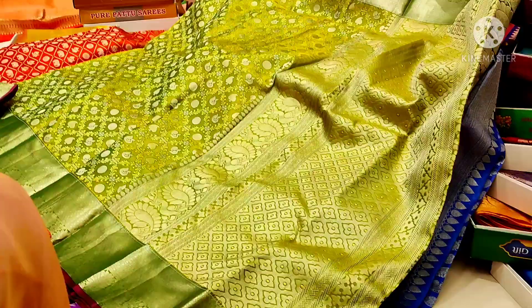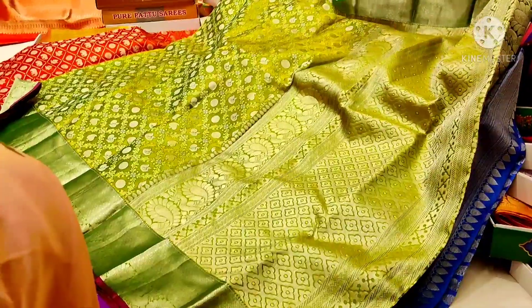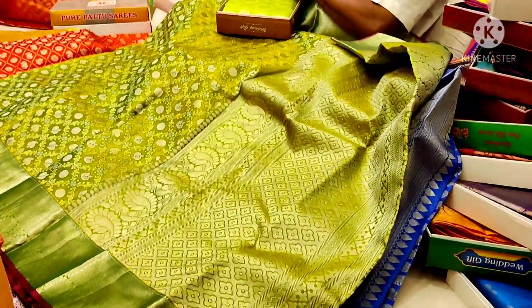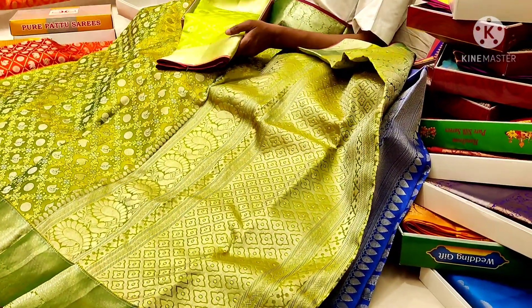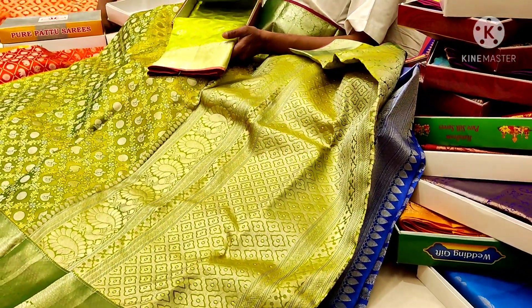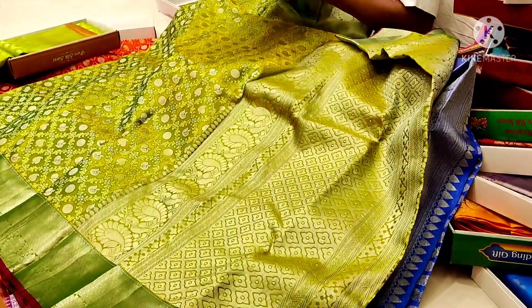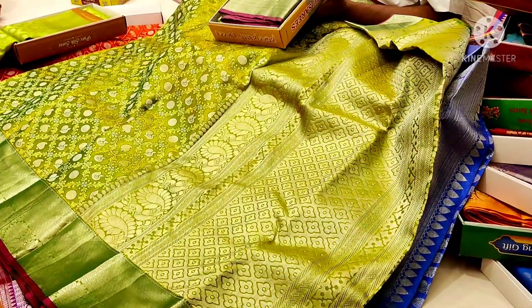I'm going to show you a small size in this one. This is fancy, designer, different type of shoes.